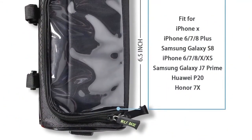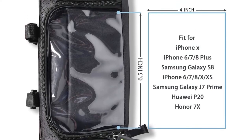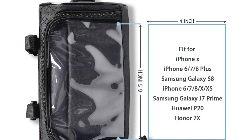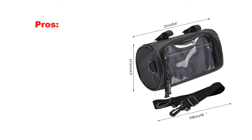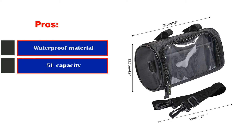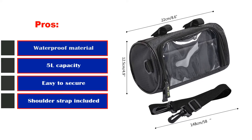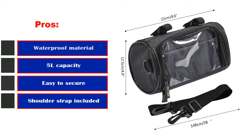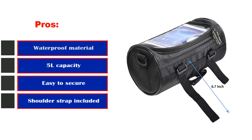I can put my phone or a small map inside and see both clearly. However, I did notice that my phone overheated during my trip — this didn't happen with other bags, so I'm concerned the plastic might be the cause. Pros: Waterproof material, 5L capacity, easy to secure, shoulder strap included, does not flop or drop easily. Cons: Touchscreen pocket can overheat.